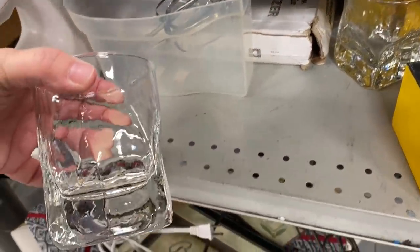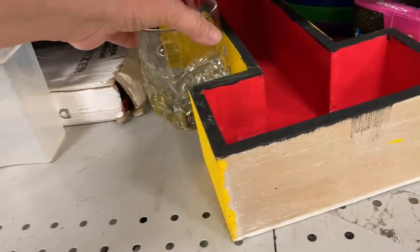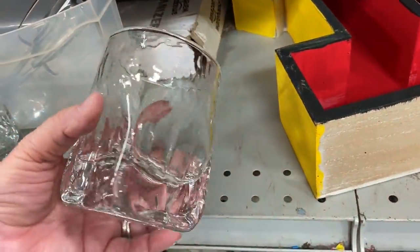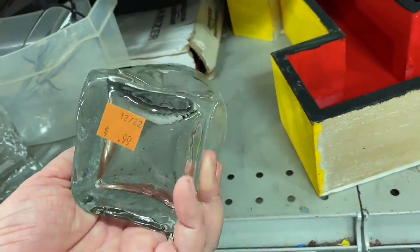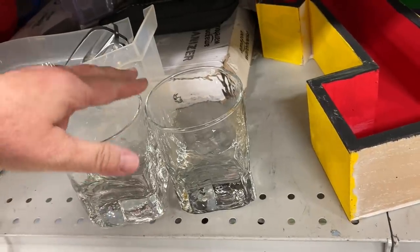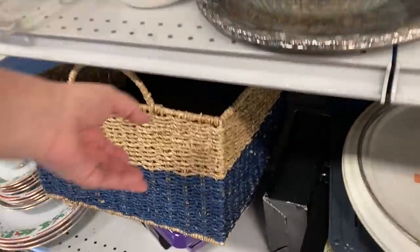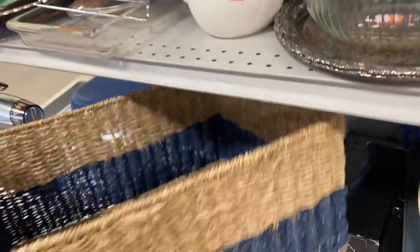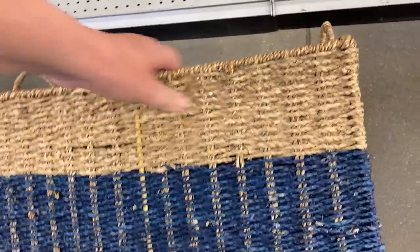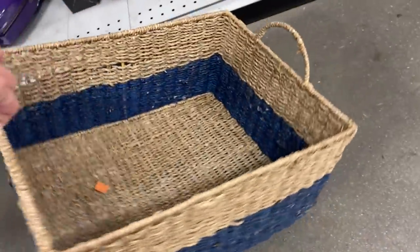Then I came across these glasses — actually they're lowball glasses. My husband likes to have a little cocktail every now and then, and these would be great. I loved that they had this little place for your thumb, and they look like little ice cubes. I really wanted to grab this basket too — it was $5.99, which honestly isn't a bad price for that size, but it really looked worn with lots of little frayed areas, so I had to leave it behind.